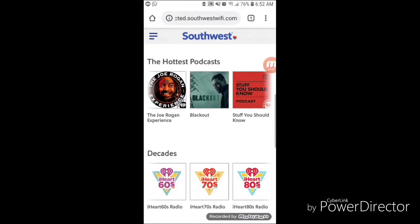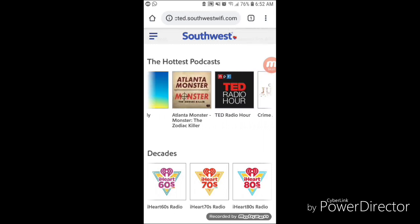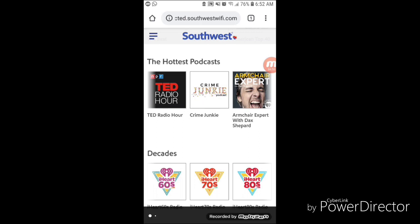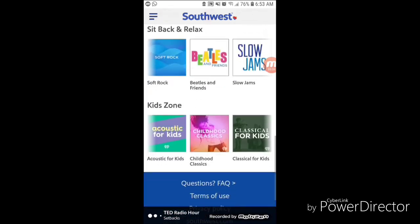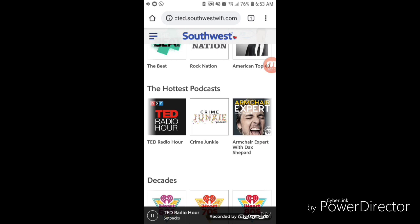Let's check out Podcasts. They've got the TED Radio Hour — let's go ahead and check that out. I tapped on it and as you can tell it's buffering, then starting to play. Unfortunately I don't have audio here, sorry about that again, but I can promise you it's working and there are no gaps in the audio.